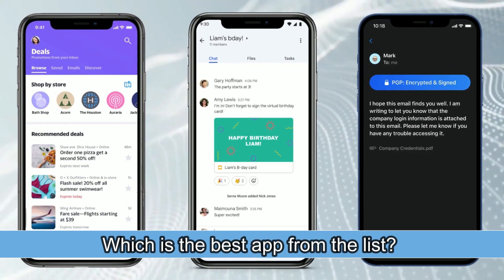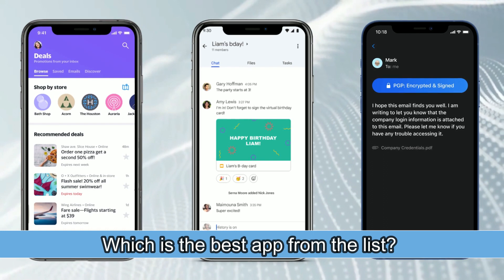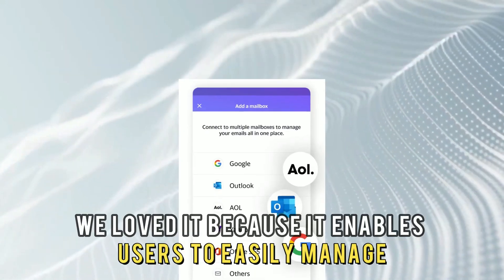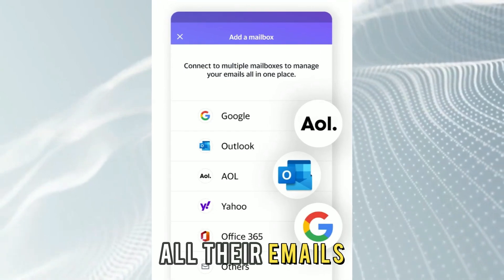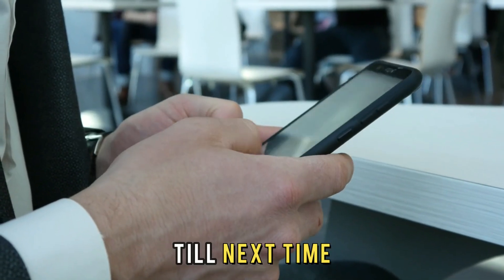So, which is the best app from the list? Our top pick is Yahoo Mail. We loved it because it enables users to easily manage all their emails. Thanks for watching! Till next time!